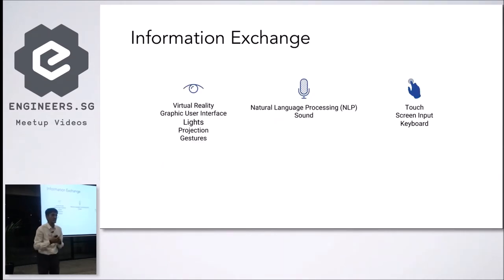For information exchange between the user and the robot, there are three main types. The first is visual, which includes virtual reality, graphic user interfaces, lights, projections, and gestures. Each has different outcomes — using gestures means the robot needs to be smart enough to identify different gestures and have the VA capabilities to process them. If you use projections, you need to be aware of the settings and surroundings you're deploying the robot in.